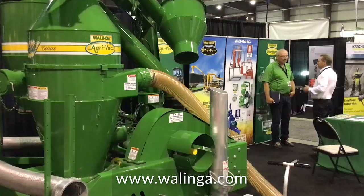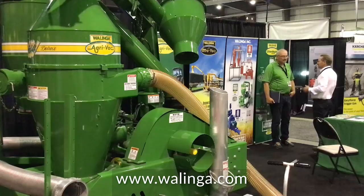What would you say to customers watching this on TV or online who can't walk through the booth? I would say go online, check out the local Walinga salesman in your area, give him a call. He'd be more than willing to pop by, take a look at what you're doing, and figure out what would work best for you.